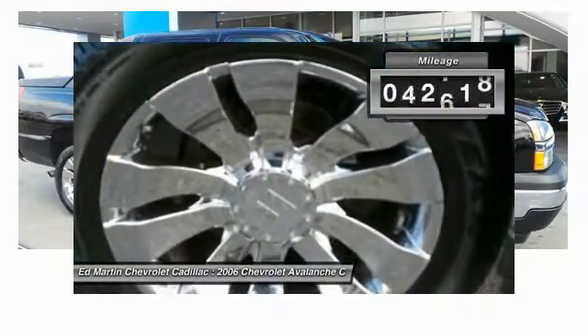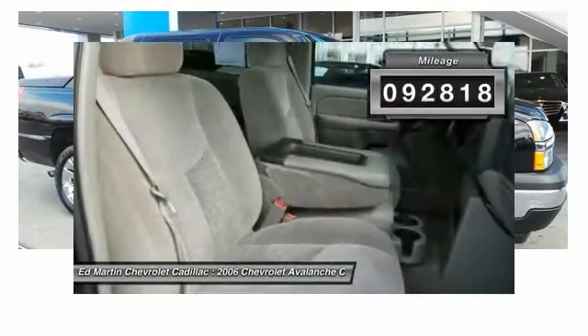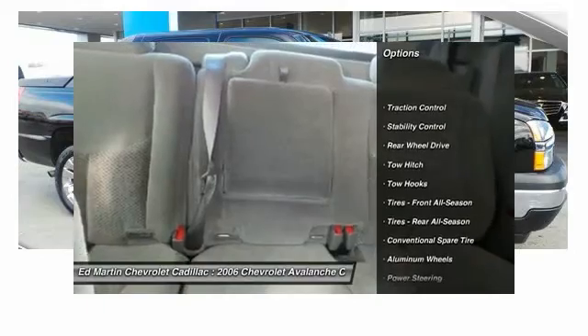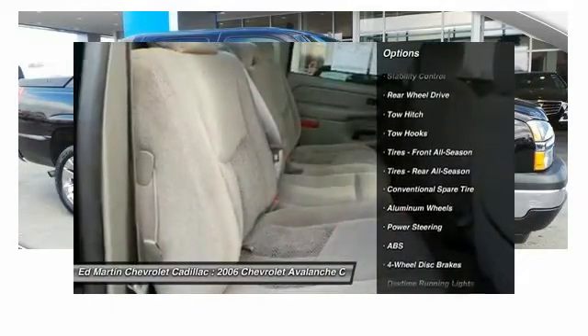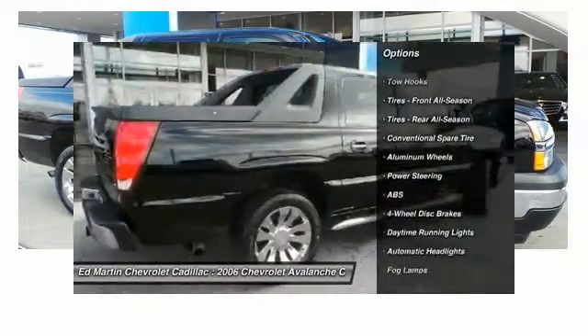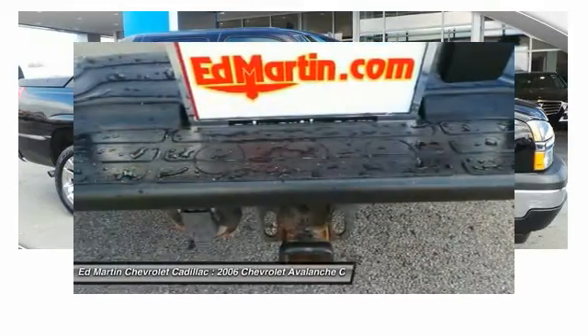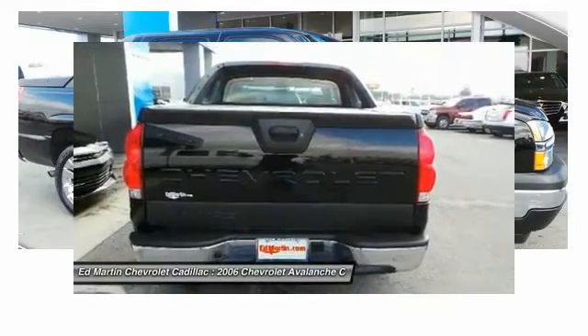This vehicle has less than 95,000 miles. Here are some of this vehicle's great options: traction control, tow hitch, stability control, keyless entry, power passenger seat, anti-lock braking system, leather-wrapped steering wheel, adjustable steering wheel, power steering, and four-wheel disc brakes.